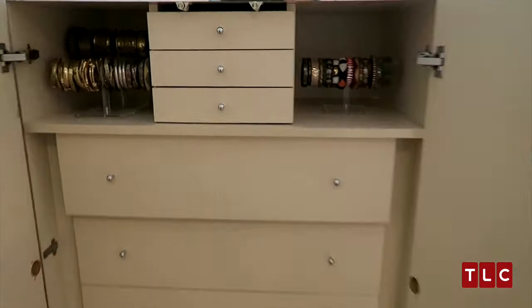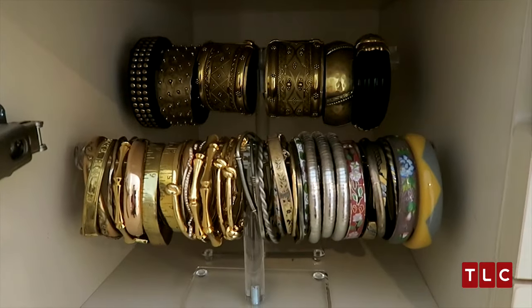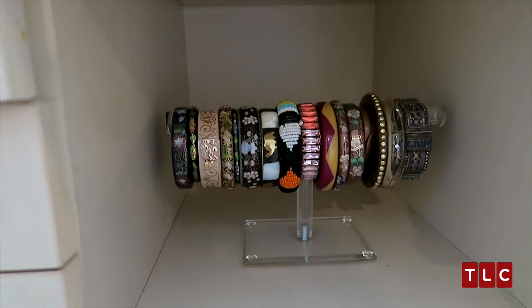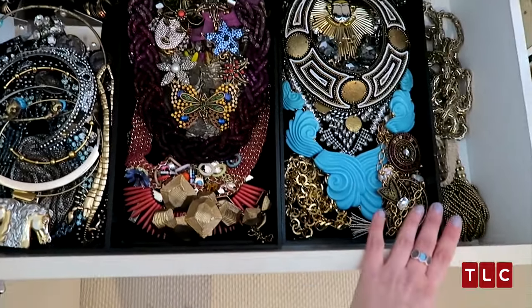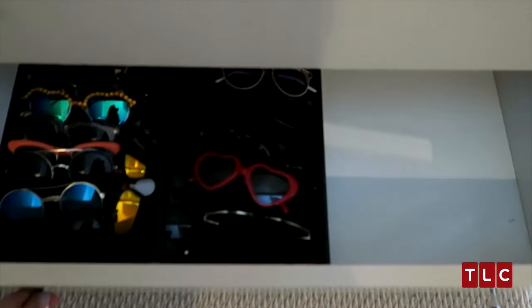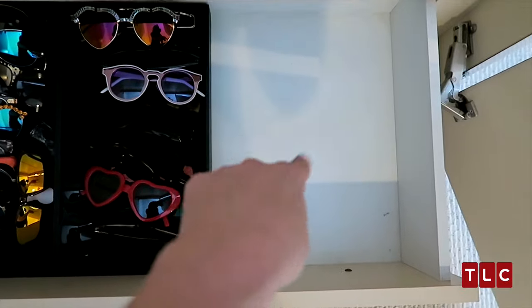Ta-da! Pendants. More brooches. Rings. You've got your bracelets — and more bracelets. Earrings. Here are my chunky statement necklaces. Last but not least, sunnies! And look, I even have a little extra room for who knows what. Keeping things around you that make you feel good and sparkly is just a more fun way to live.